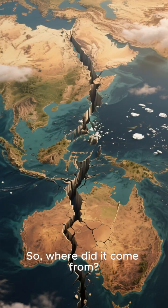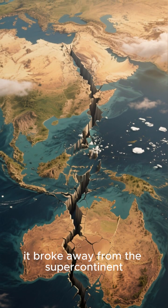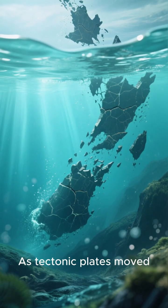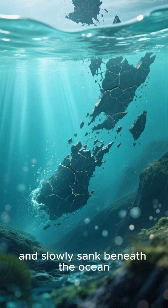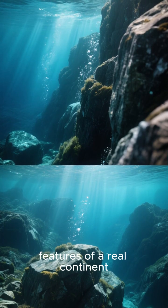So where did it come from? About 100 million years ago, it broke away from the supercontinent Gondwana, separating from Antarctica and Australia as tectonic plates moved. It stretched, thinned out, and slowly sank beneath the ocean. But don't let the water fool you — beneath the waves it has all the features of a real continent.